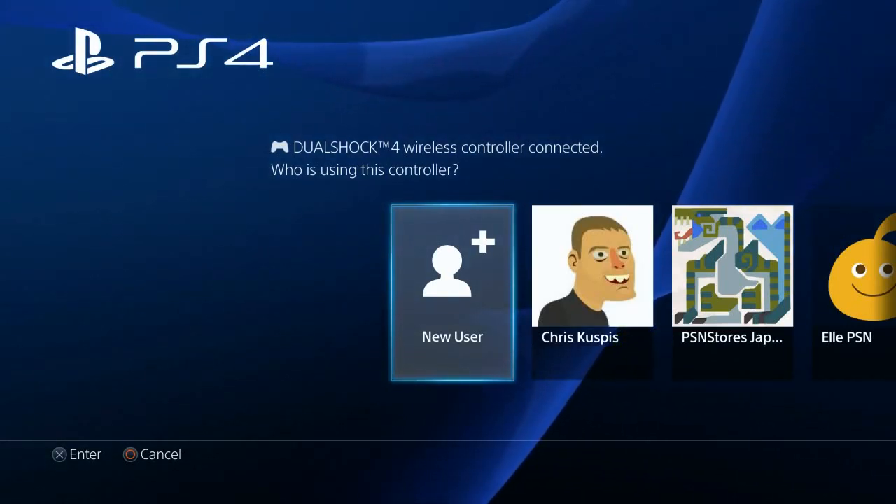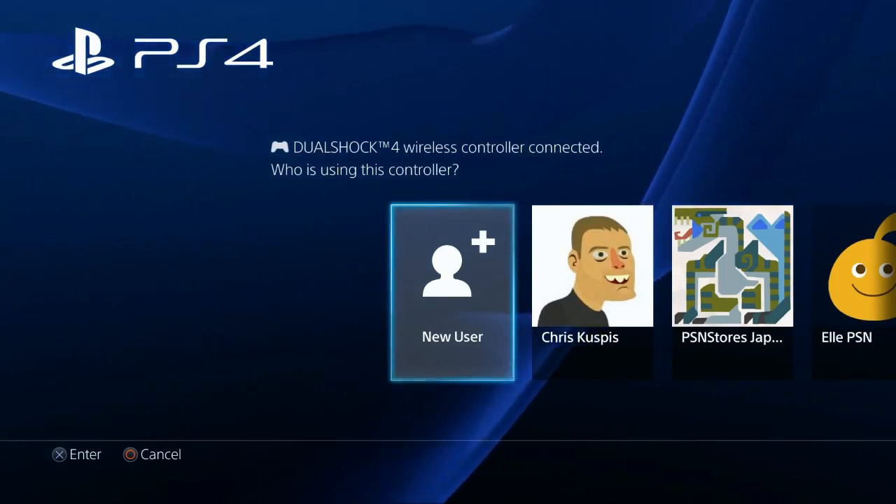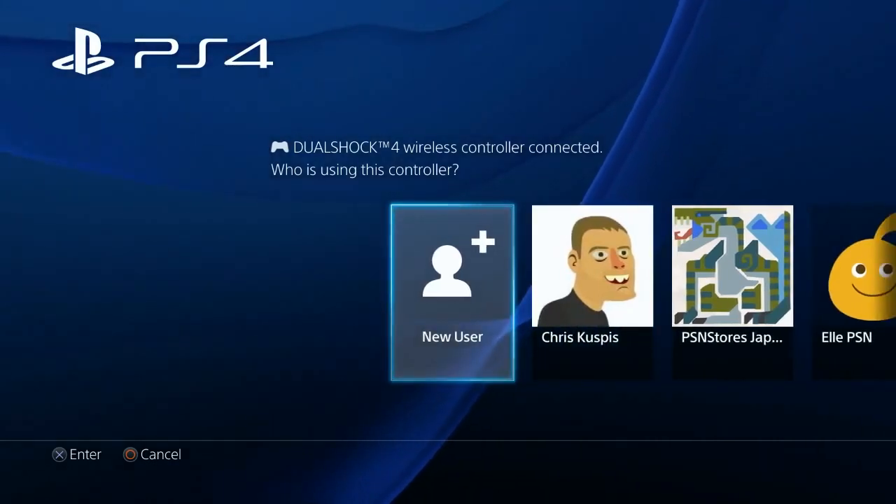Hey everybody, it's Chris here with PSN Stores and I'm going to make a little video today showing you how to create a Japanese PlayStation account from your PS4 and also navigating the store that is there on the Japanese side of things.